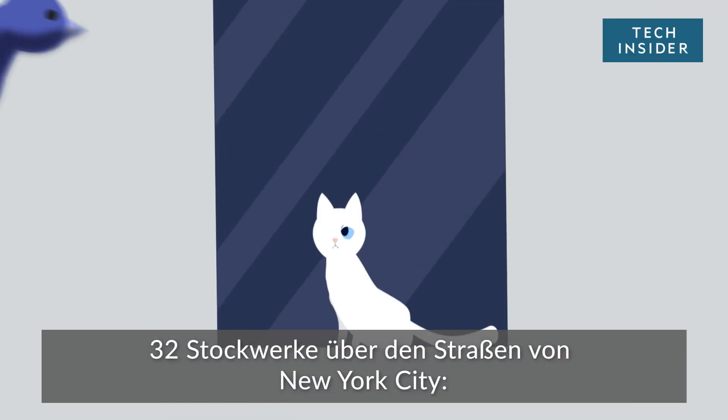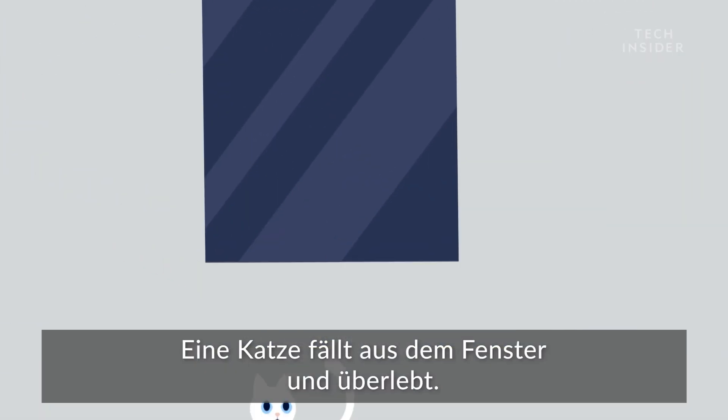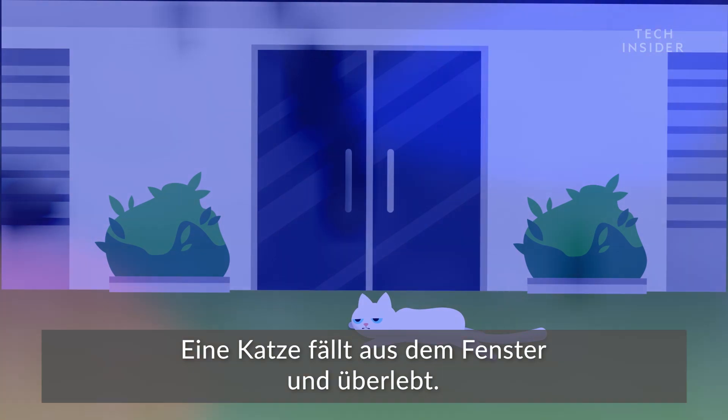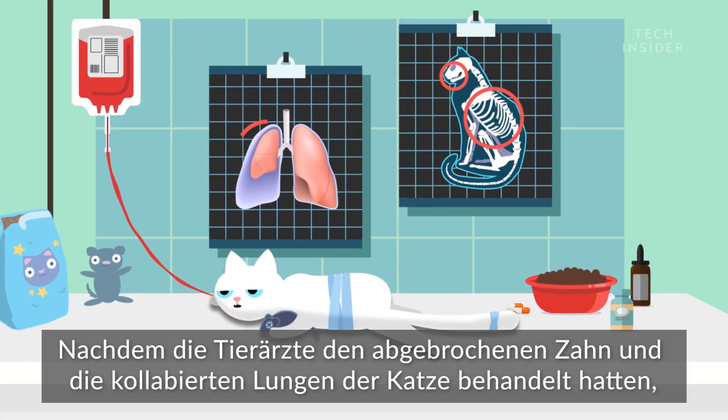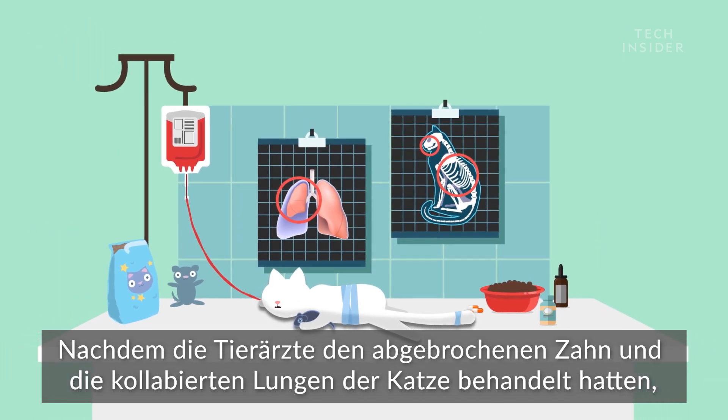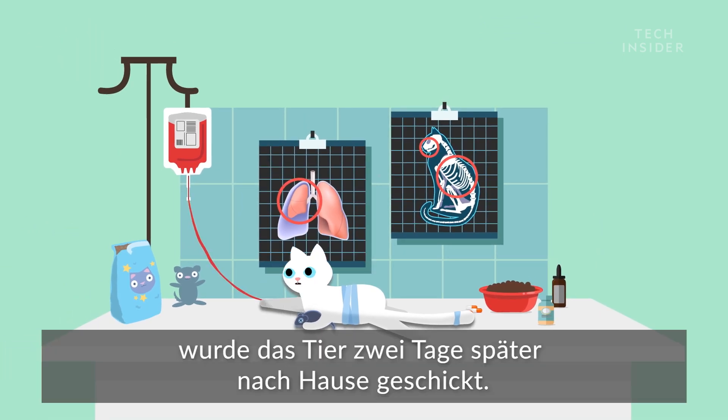32 stories above the streets of New York City, a cat fell from a window and lived. After vets treated the cat's chipped tooth and collapsed lungs, the feline was sent home two days later.